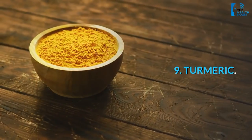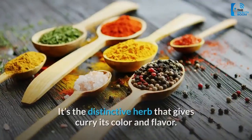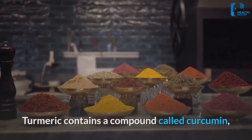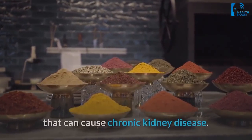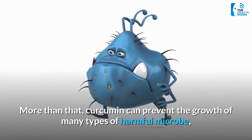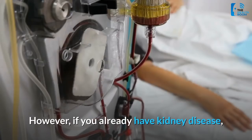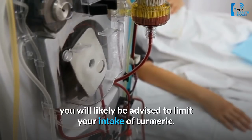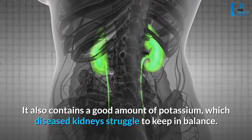9. Turmeric. If you love curry, you are already familiar with turmeric — the distinctive herb that gives curry its color and flavor. Turmeric contains a compound called curcumin, which is stellar at reducing the effects of inflammatory enzymes that can cause chronic kidney disease. More than that, curcumin can prevent the growth of many types of harmful microbes, which relieves strain on the kidneys. However, if you already have kidney disease, you will likely be advised to limit your intake of turmeric, as it also contains a good amount of potassium, which diseased kidneys struggle to keep in balance.